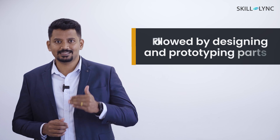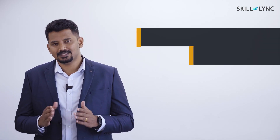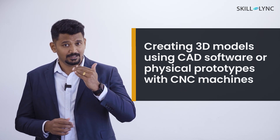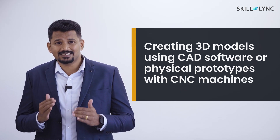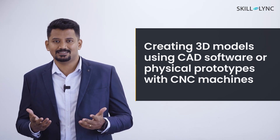Once the requirements are understood, they will start designing and prototyping parts and assemblies. This might involve using CAD software to create 3D models, or physically creating prototypes using tools like 3D printers or CNC machines.